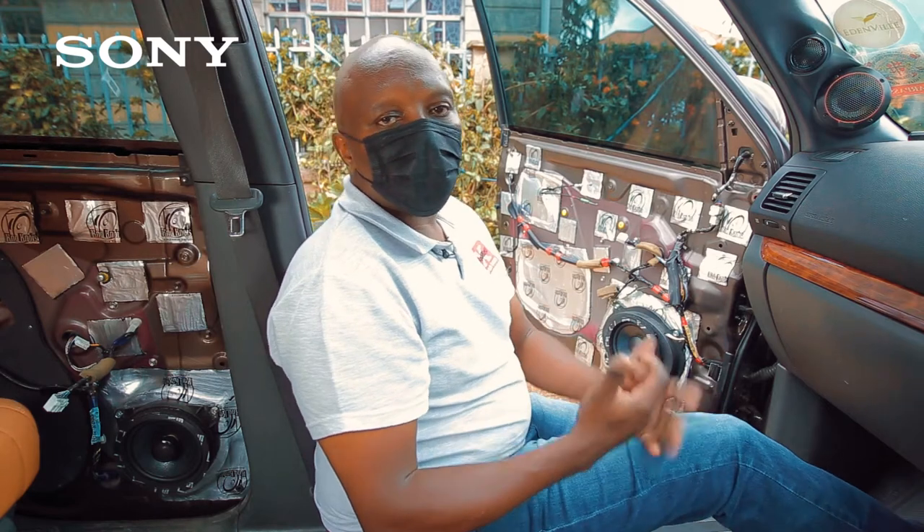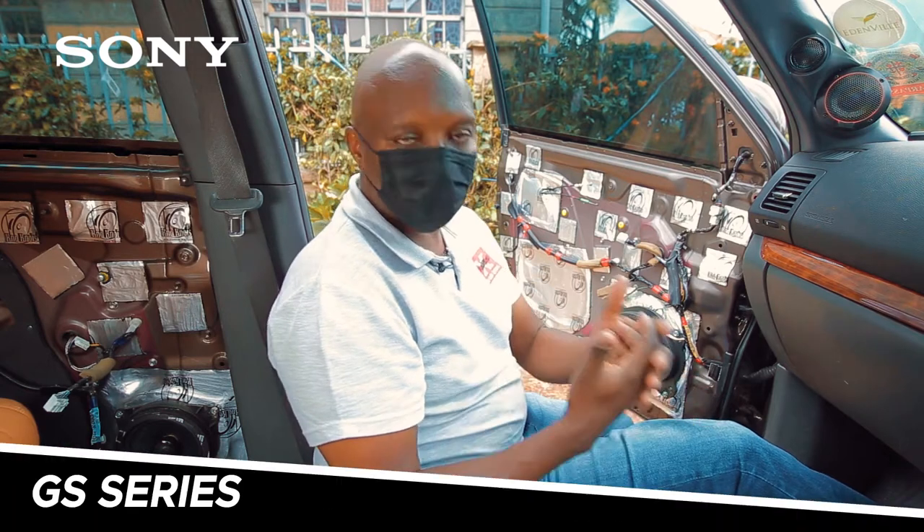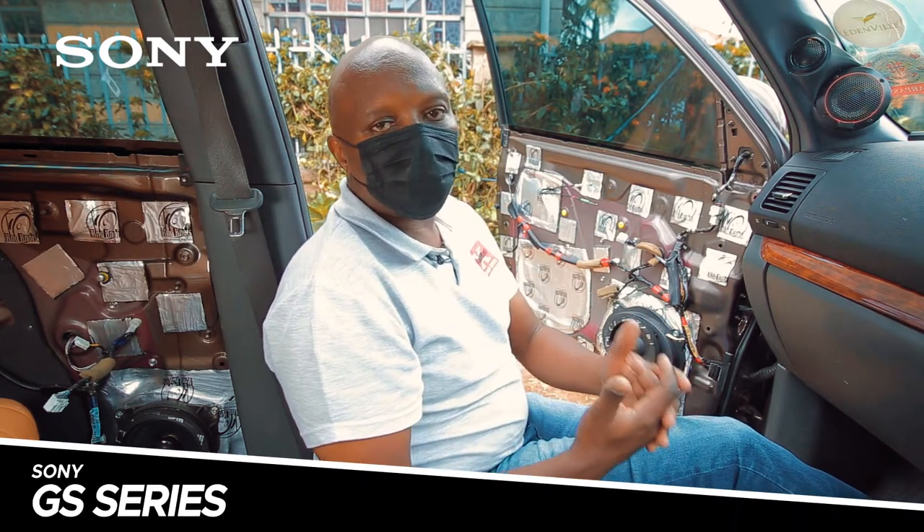To achieve that goal, we had to be careful with the products we picked. For this particular car, we selected the GS series all the way from the amplifiers to the speakers.